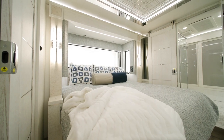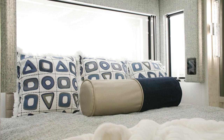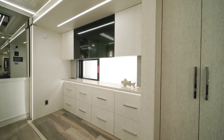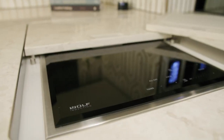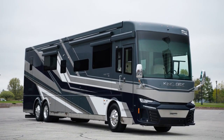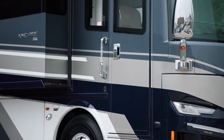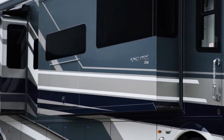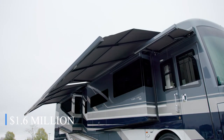Featuring a king-size bed with a premium mattress, luxury bedding, and ample storage space, it offers the ultimate in comfort and tranquility. The gourmet kitchen in the King Air is a chef's dream. The exterior is as impressive as its interior, featuring a sleek aerodynamic design and premium paint finishes that command attention wherever it goes. This glamorous motorcoach has a starting price of $1.6 million.